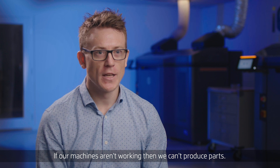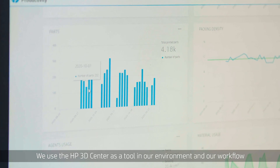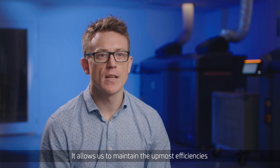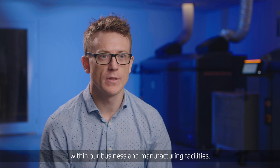Uptime is probably the biggest factor for that. If our machines aren't working, then we can't produce parts. We use the HP 3D Center as a tool in our environment and our workflow to make sure we're optimising our printers as best as we can. It allows us to maintain the utmost efficiencies within our business and manufacturing facilities.